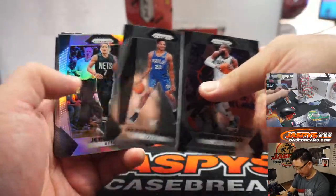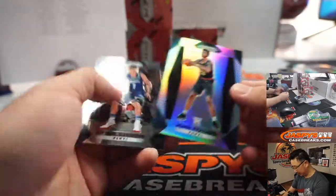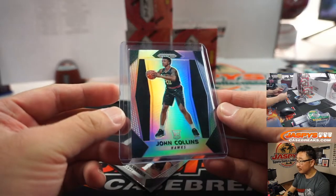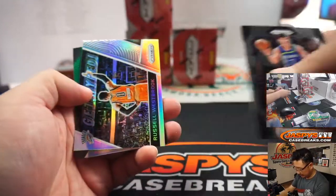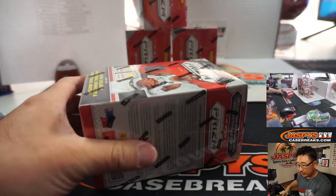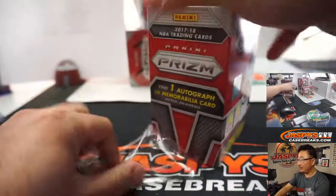Even if you get a little bit of that I think that'd be awesome. John Collins for the Hawks — rookie silver. He's got plenty of upside. John Collins goes to Scott in Atlanta. Any rookie silver, you know, is really interesting. Alright, now we've got these four boxes to go — good luck.